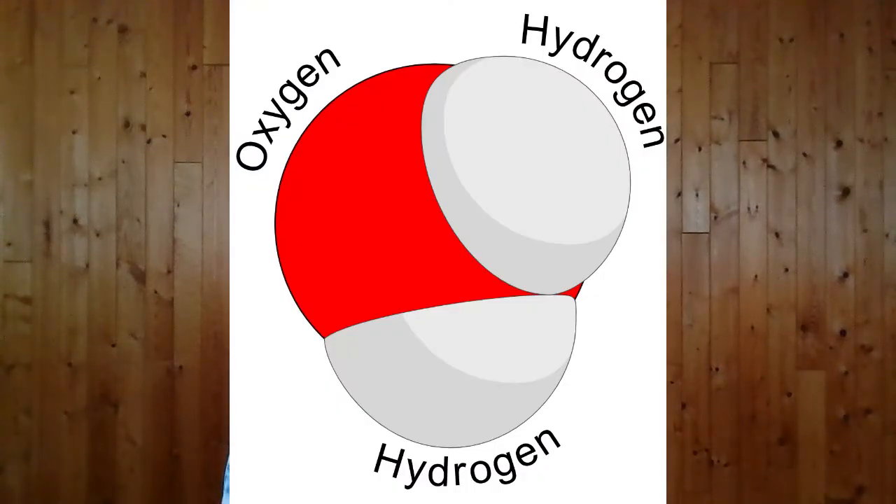Before we begin, let's clarify: what is deuterium? Everyone knows that water is made up of H2O molecules — that's two hydrogen atoms and one oxygen atom. Hydrogen can come in one of three different forms depending on its mass. These different forms are called isotopes.